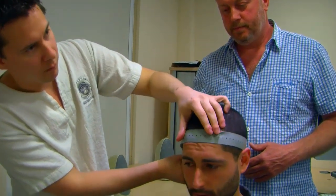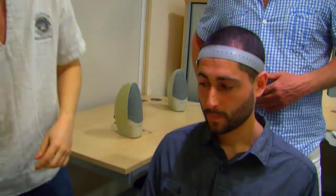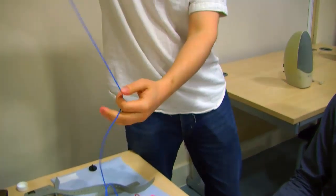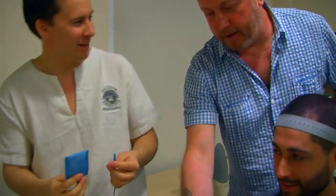The nice thing about TDCS is it's actually a very easy thing to learn. All you have to do is find out the part of the brain that you want to stimulate, find out where that part of the brain is, and then place your electrodes on it. They simply adhere onto the head. Typically, we do behavioural experiments where you measure behaviour before and after stimulation and see how that differs according to the stimulation.